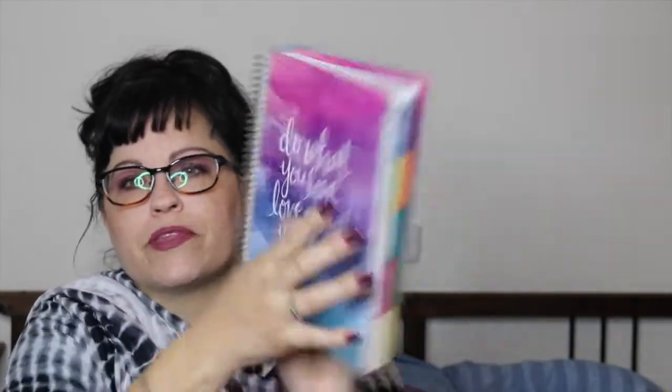The replacement came in the same kind of box, and they also sent me a cover — which is actually really nice because now I have a free one. It says 'Do What You Love, Love What You Do,' and I love these colors.